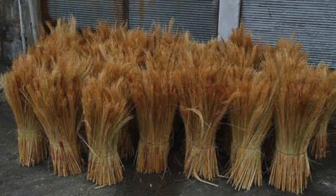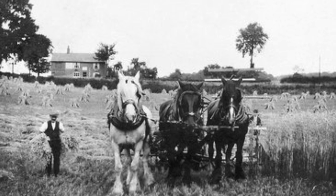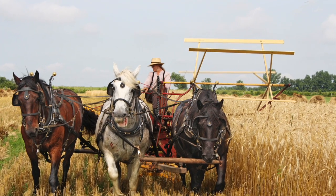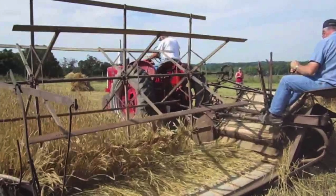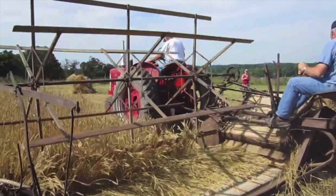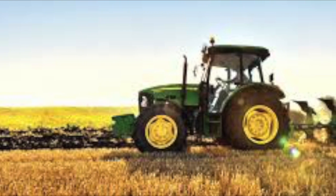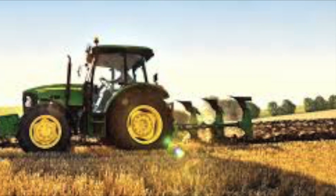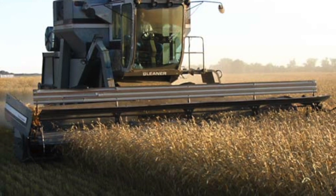In the 1890s, 45 to 50 labor hours were required to produce 100 bushels or 5 acres of wheat by the use of horses. In the 1930s, 15 to 20 labor hours were required to produce 100 bushels or 5 acres of wheat with the use of horse and tractor. In the 1960s to the present day, 3 to 5 labor hours were required to produce 100 bushels or 5 acres of wheat by using tractors.